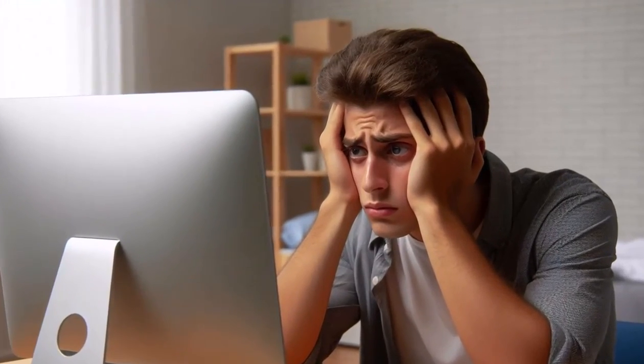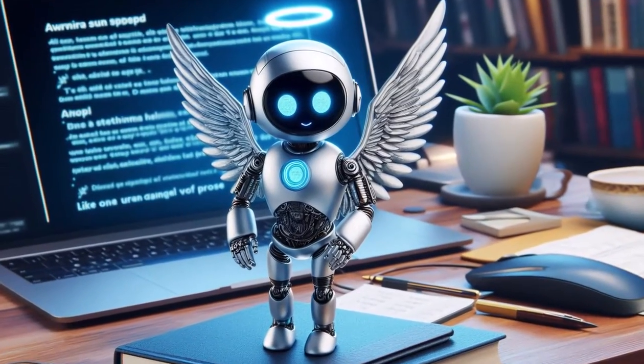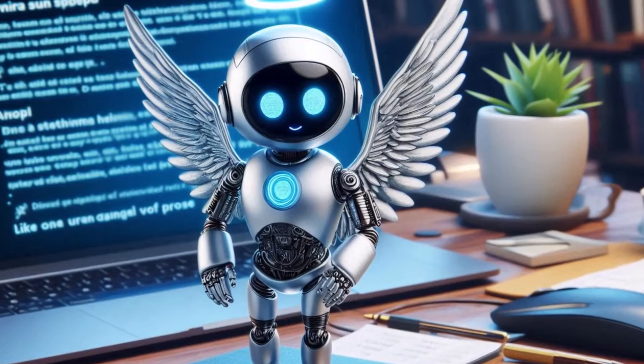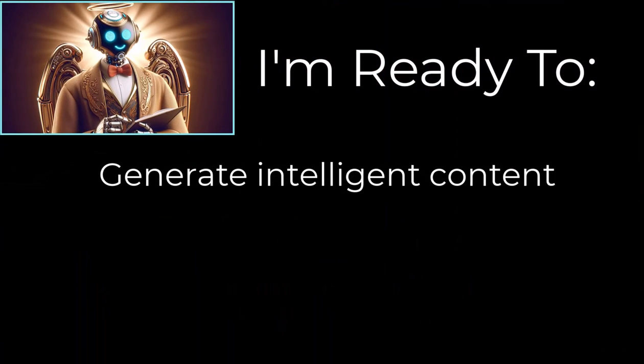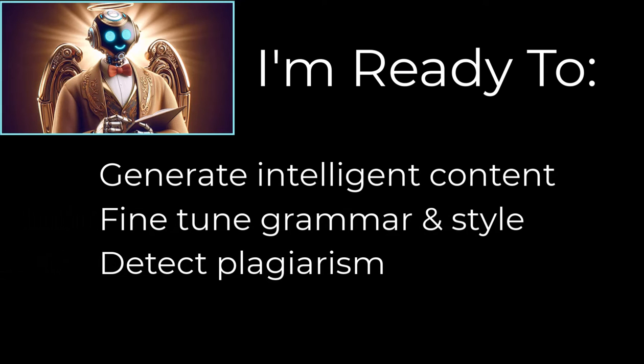No more scary blank pages challenging our right to exist. No more writer's block. These trusty AI sidekicks are always there, ready to generate intelligent content, fine-tune our prose with impeccable grammar and style, and detect unintentional plagiarism.